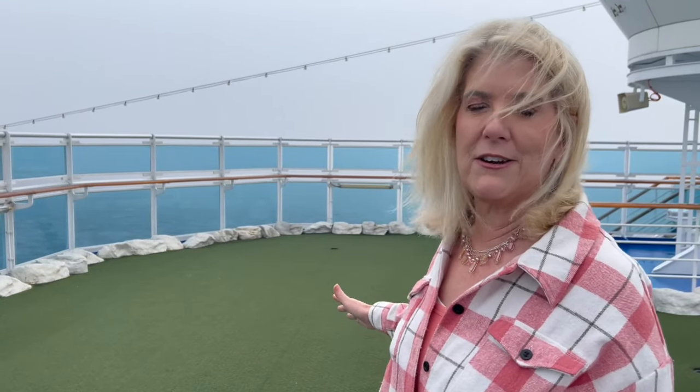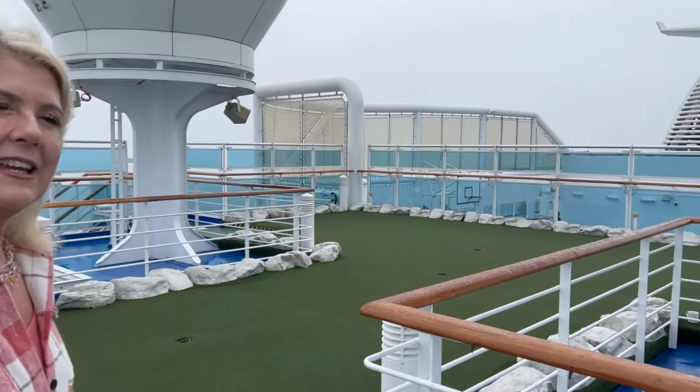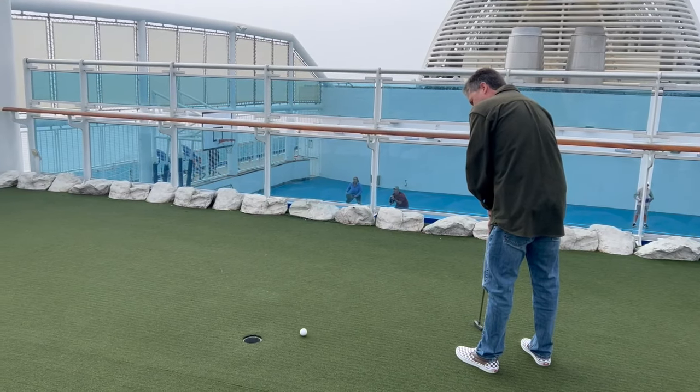On deck 19, basically the only thing is a putting green, so you can see it's just an opportunity to practice if you want to do a little bit of golf. I'm still on deck 19 but we can look down onto deck 18.